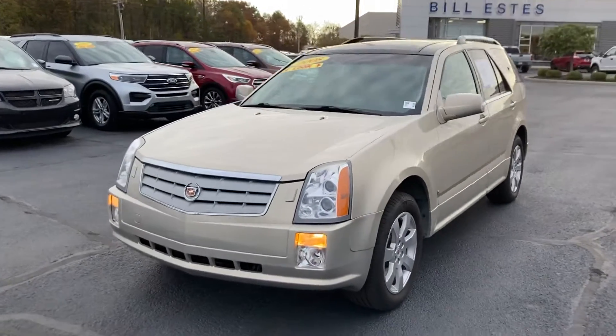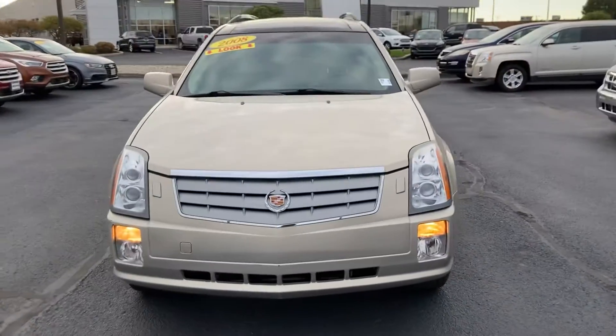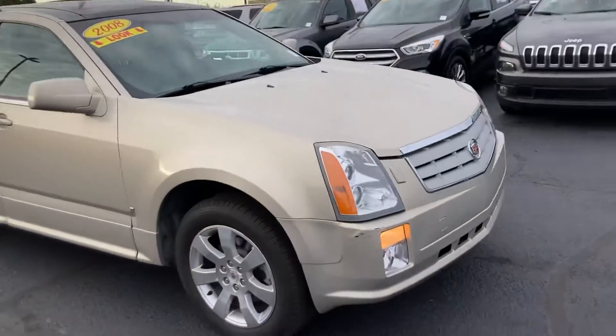Hi, this is Chris Dillon with Bill Estes Ford. Wanted to walk around our 2008 Cadillac. Overall, the body's in great shape.